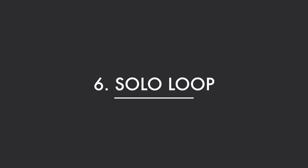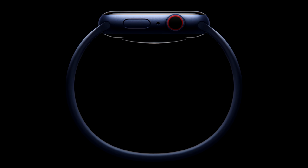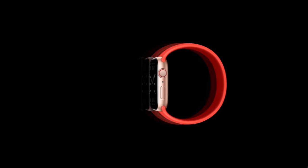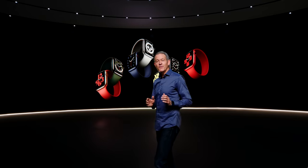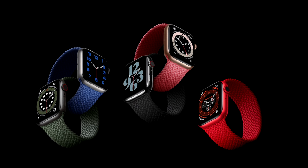Feature number six for Series 6 is actually a new band design, and this is the one I was most confused by. It's called the Solo Loop, and it no longer has any buckles, magnets, or any sort of clasp — it's one piece of silicone that goes all the way around. It comes in a bunch of different sizes, but wrist sizes change slightly depending on weather, humidity, season, or weight changes, meaning you'd need to buy another size band. I'm not too sure if Apple will sell a lot of these. They also have a braided Solo Loop as well.